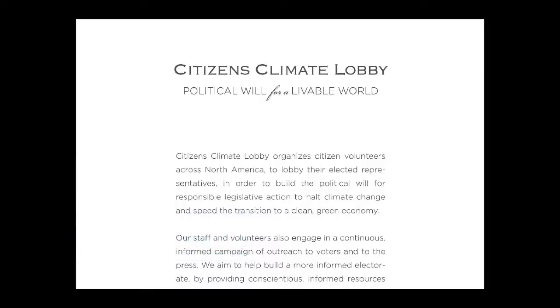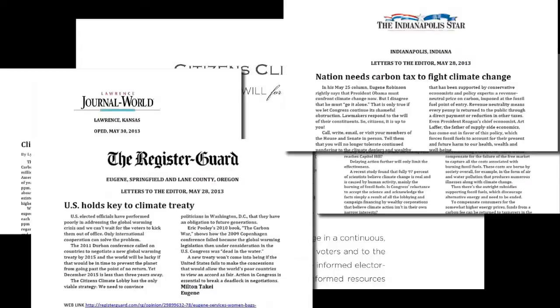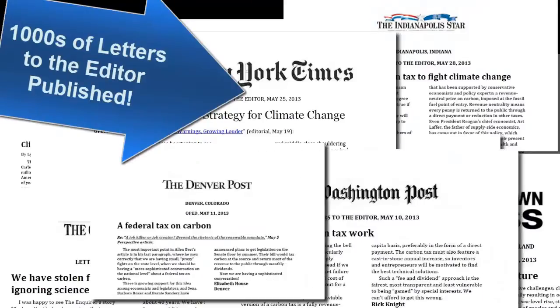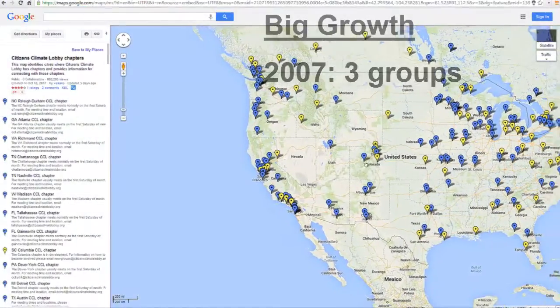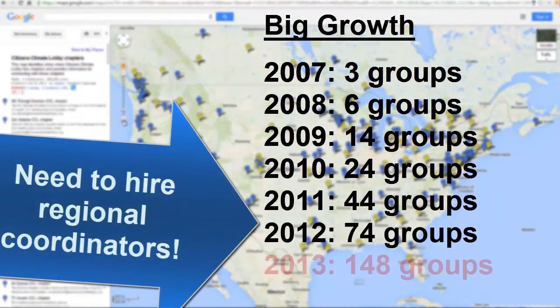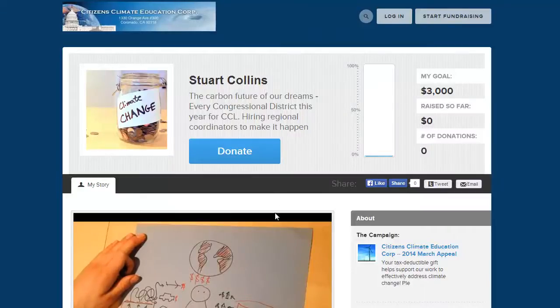Every chapter focuses on actions to sway their member of Congress with what's been shown to work. You get behind one unified message, you write letters and get published in local newspapers, and you talk directly and politely with the local representative to Congress, whatever party they're from. This model works so well that the movement is doubling in size every year — we need to hire regional coordinators, and that means donations from climate change jars across the nation.